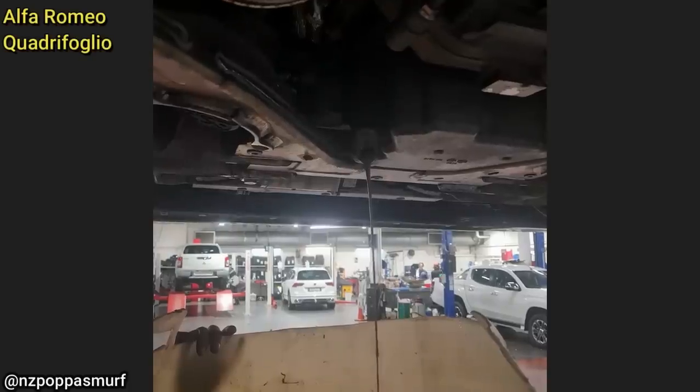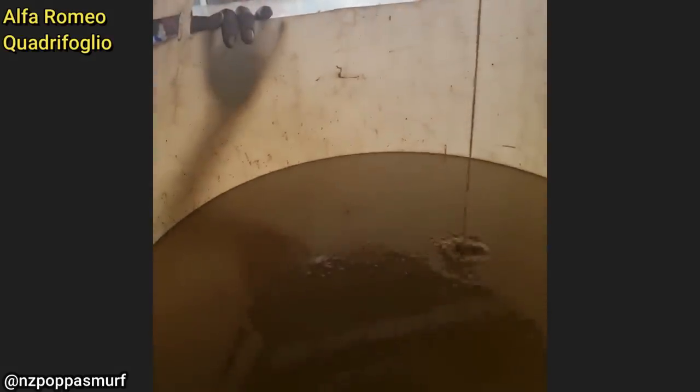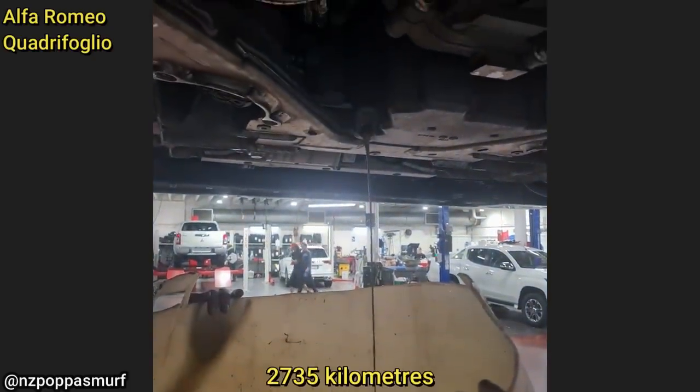Customer states after adding washer fluid the engine doesn't run. The technician thinks the customer added around 12 quarts of washer fluid to the engine. This is on a fairly new Alfa Romeo with only 1,700 miles on it.